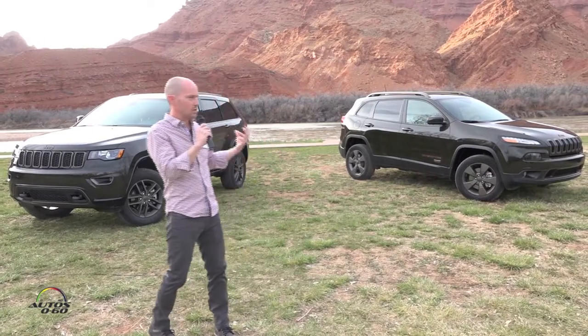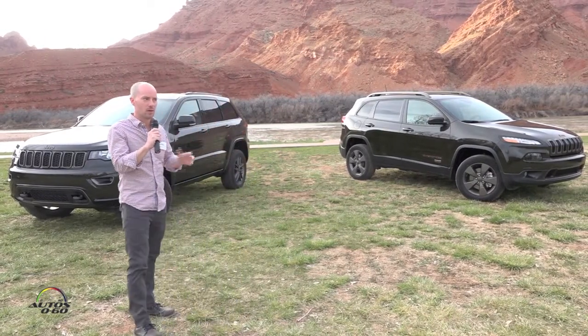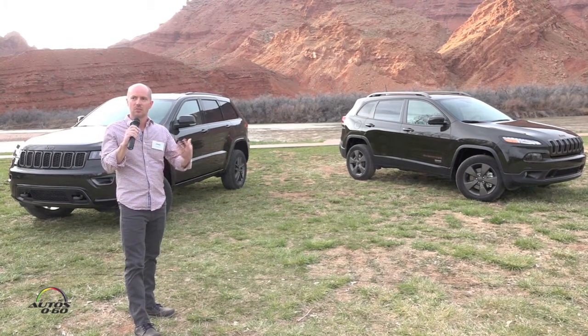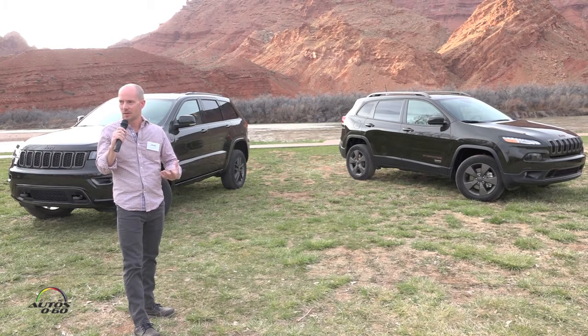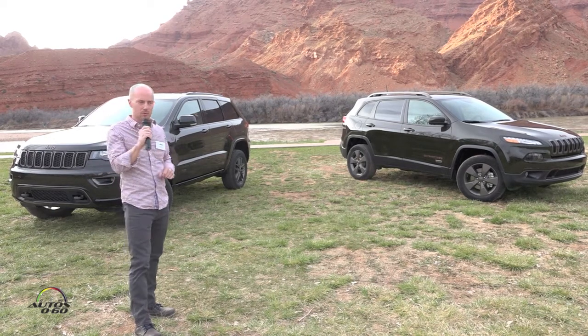Same thing on the Cherokee. But when you get down to the Grand Cherokee, we actually downplayed the orange on that — because the Grand Cherokee is that more sophisticated, refined side of the family. So we tried to downplay the orange a little bit in that.